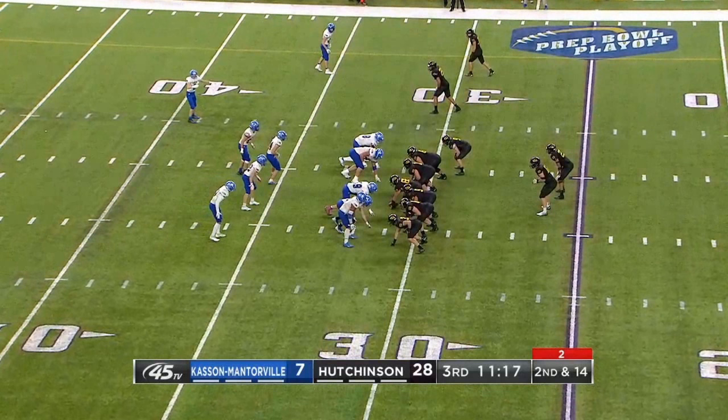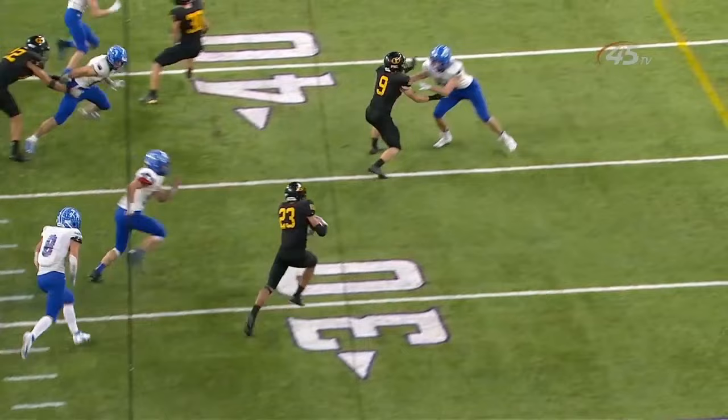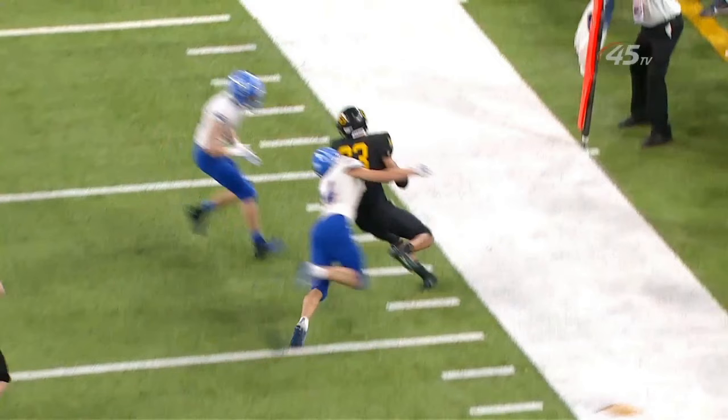Thanks to our friends at the Minnesota State High School League for sharing this video. On this running play, number 9's block might not look significant at first. The second view shows that number 9 clearly holds and restricts number 27, which prevents him from attempting to tackle the runner. Nice call by the officials. Since the run ended beyond the line of scrimmage and beyond the spot of the foul, the 10-yard penalty is enforced from the spot of the foul.